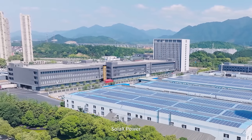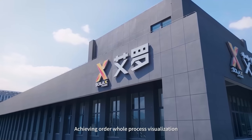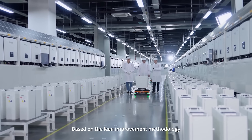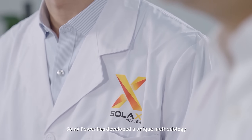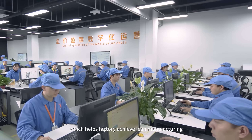Solax Power builds a dark factory, achieving order whole-process visualization and creating a smart and green factory. Based on the lean improvement methodology, through ABS Weekly Improvement and lean talent cultivation, Solax Power has developed a unique methodology which helps the factory achieve lean manufacturing.